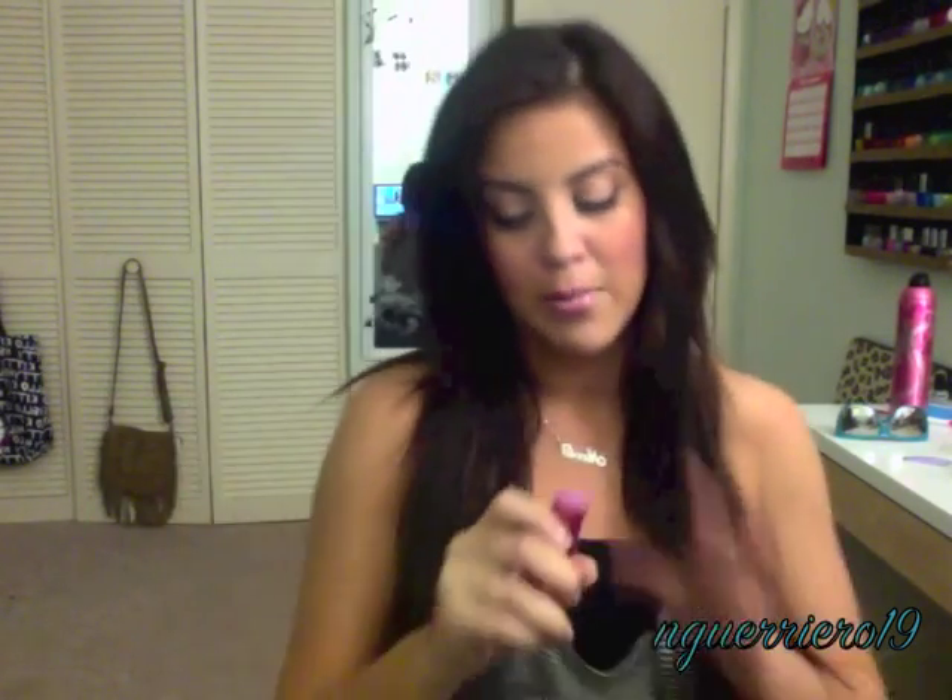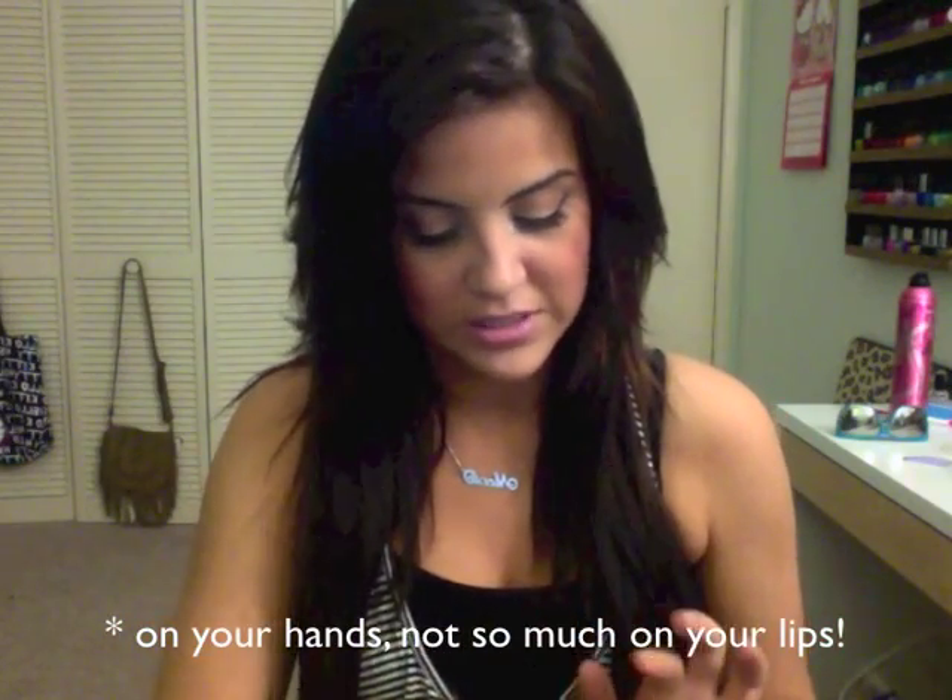I didn't want to go crazy on Revlon lip butters, and I'm really glad that I didn't because I do not love these. For what it's worth, the color payoff is really nice — they do go on very smooth and have a nice little sheen to them. But I find that they don't stay on your lips at all. They're mostly smeared off my lips within like 10 minutes of putting them on.